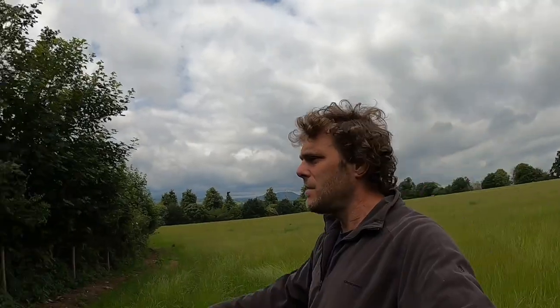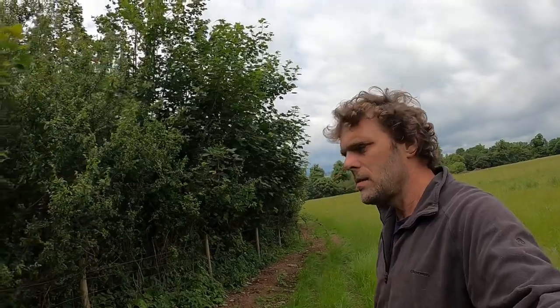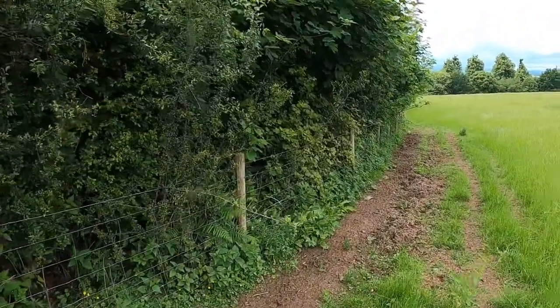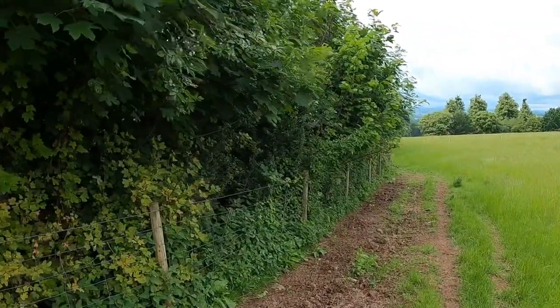Still a mixture in here and again we've got our lovely hedgerows that the cattle will browse along as well. Even in here, which is much more grass-based than the field we were in previously, you still couldn't say that the cattle and the sheep in here eat nothing but grass. So next we're going to go around to one of our permanent pasture fields at the front of the farm.